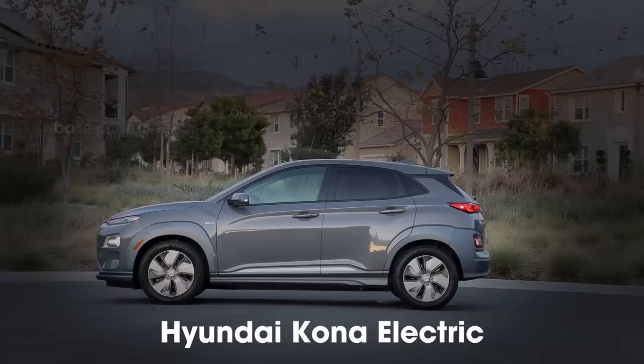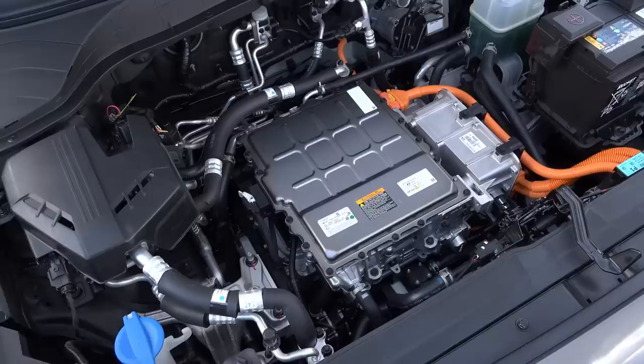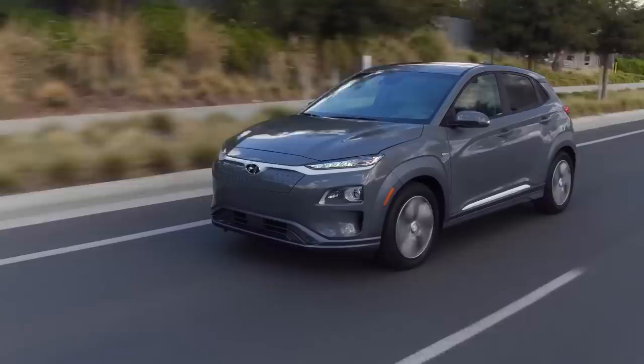When the Kona Electric hit the market, it immediately became our favorite new EV. Why? Because it's just a car, but better. You get a comfy, practical hatchback with Hyundai's easy infotainment and useful driver aids, only it's faster and more efficient than the gas models. In our testing, the Kona EV was more than a half-second quicker to 60 miles per hour than its turbocharged sibling, and all that power is available right off the line, so you don't have to wait for a turbo to spool up or a transmission to wake up.